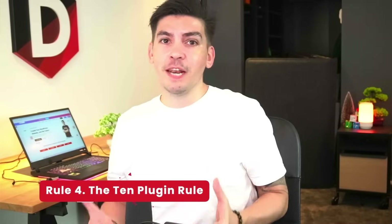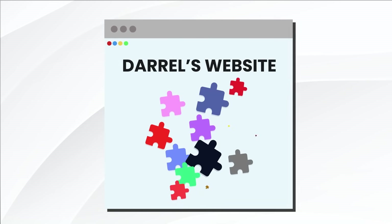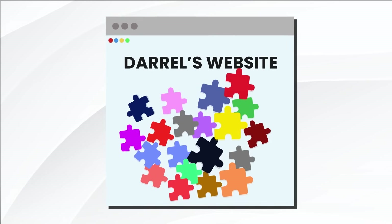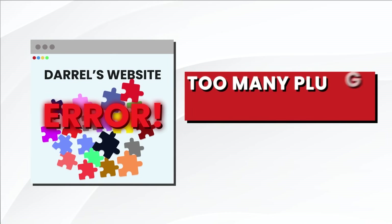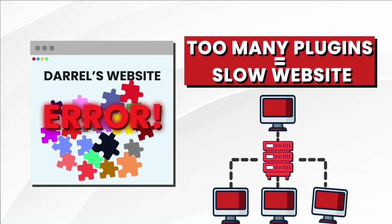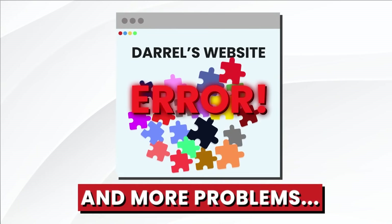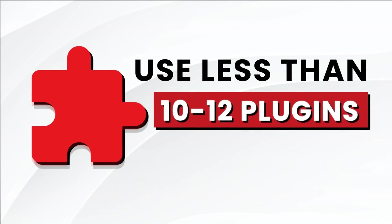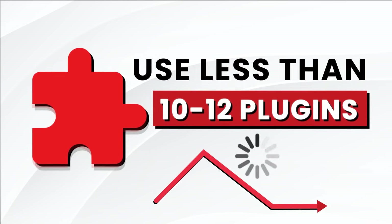Number four: the 10 plugin rule. Beginners love to add plugins. When I started using WordPress, I used about 20 to 30 plugins and noticed my website was inoperable. By adding too many plugins, it will slow your site down — especially on a shared hosting plan. The golden rule is do not have more than 10 to 12 plugins on your website. Anything more than this, you may see a decrease in performance speed.